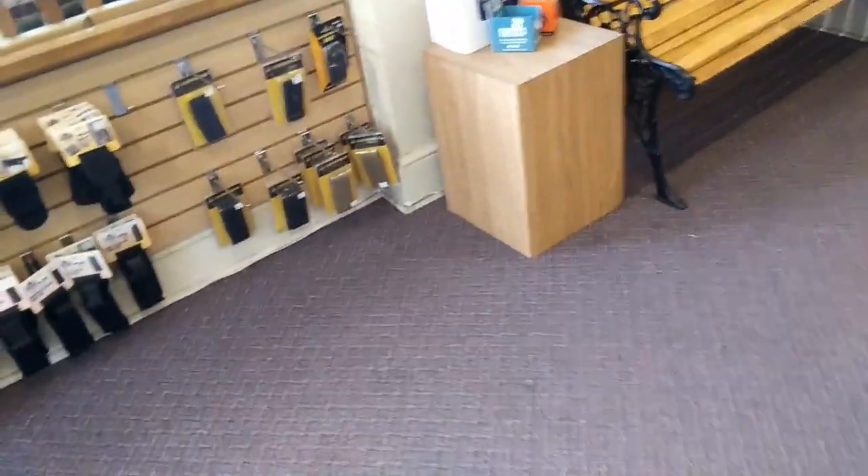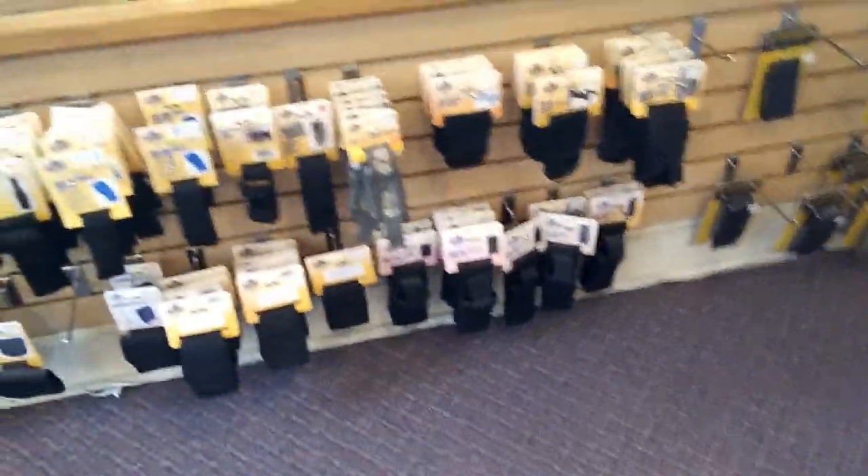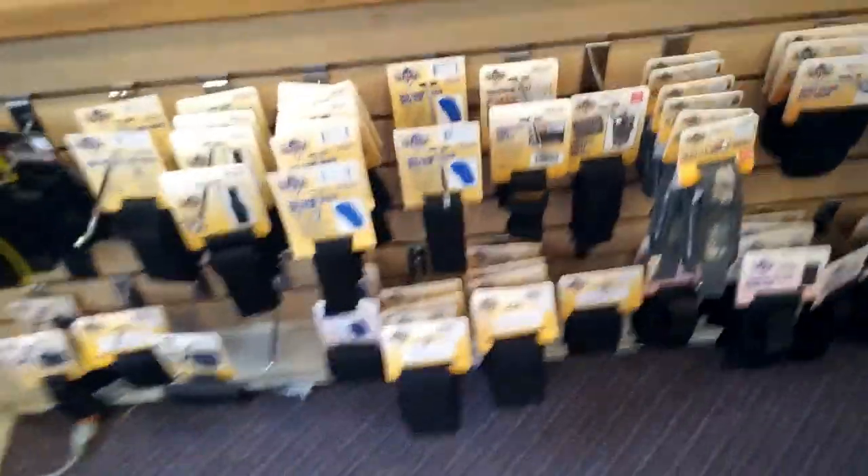The backpacks are pretty nice. I didn't buy one because I really don't need one. They have really nice molle webbing on them. Over here, they got little cases for like your mace or your knives, or I guess just whatever you want to put in it.